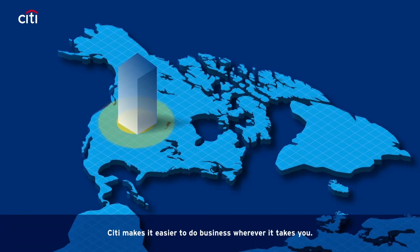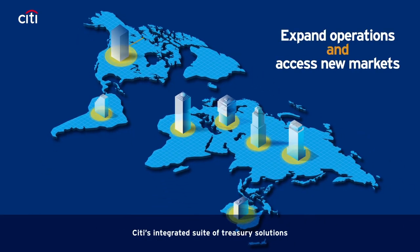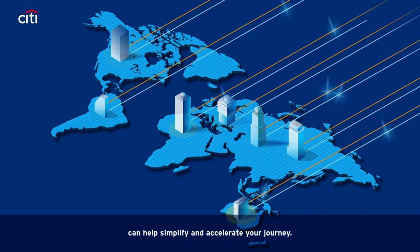Citi makes it easier to do business wherever it takes you. Whether you need to expand operations or conquer new markets, Citi's integrated suite of treasury solutions powered by comprehensive global data can help simplify and accelerate your journey.